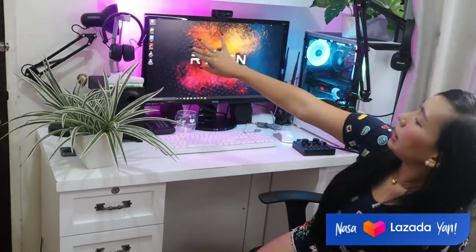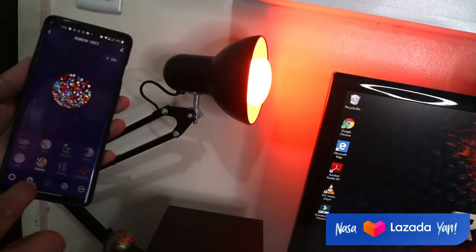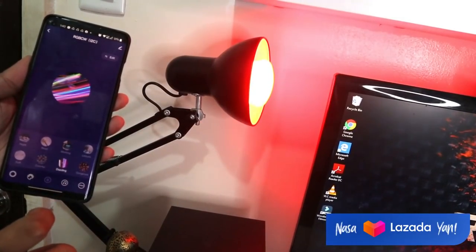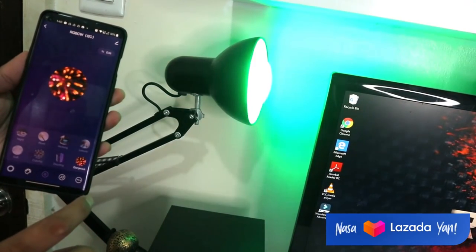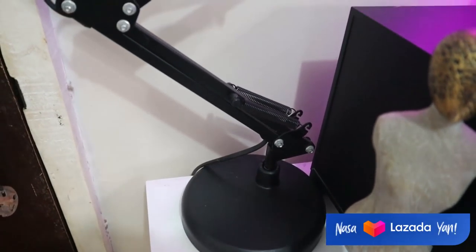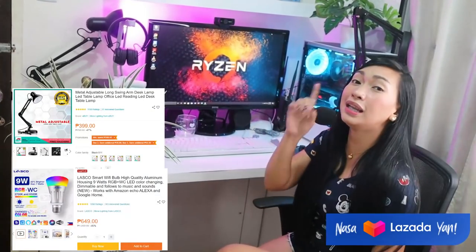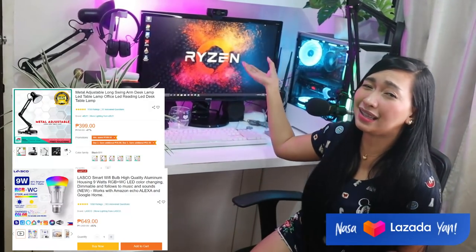And meron tayong speaker. Actually, may plan na kong i-change yung speaker ko soon. Gusto ko yung white na speaker para white na talaga lahat. Gusto ko i-change ng white. And ayun — makikita ninyo kung merong ilaw, diba? May ilaw dyan. Yan yung RGB bulb. Nabili ko ninyo sa Lazada, guys — affordable lang din yan. Mag-change-change yung color niyan — pwede mo siyang i-connect sa phone para doon ka na lang mag-operate, i-change yung color. And separate din yung lamp niya. Yung lamp is sa Lazada rin — metal lamp yan, very flexible din yan, at very affordable.